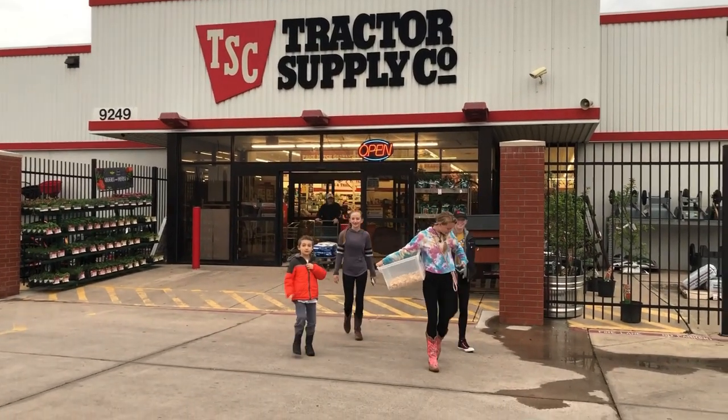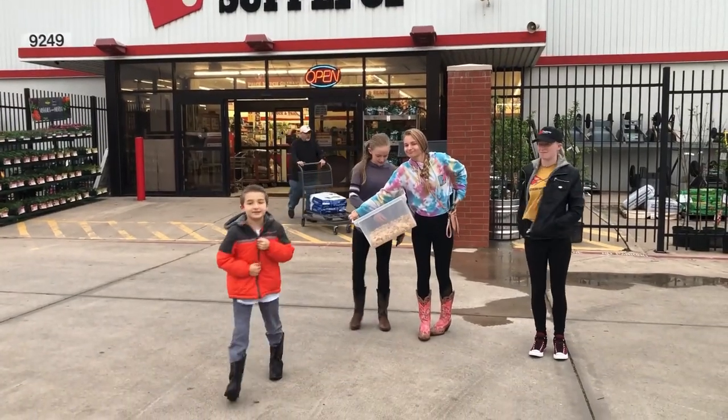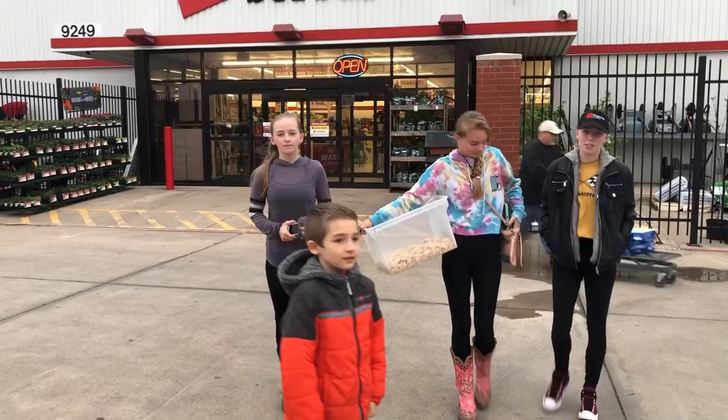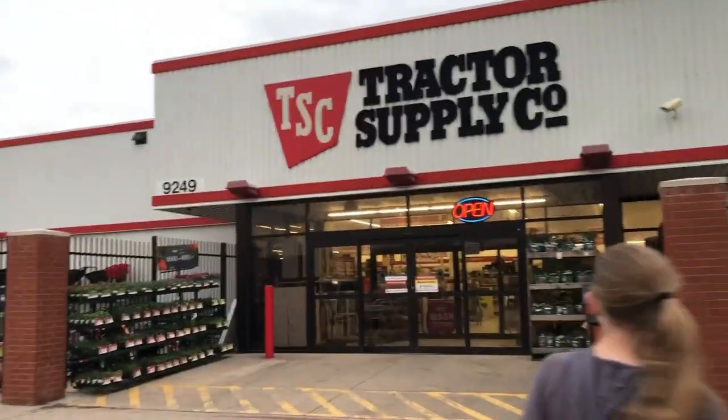Chandler, you look like you're in Nebraska with that heavy coat on. It's not even cold outside, child. Yes, it is. Alright, so what are we going to get today? Chicken nuggets. Chicken nuggets. Let's go see what they have.